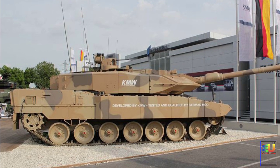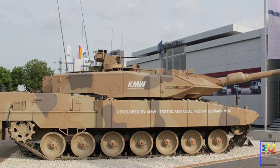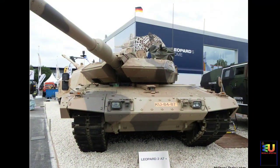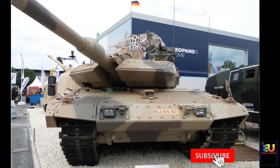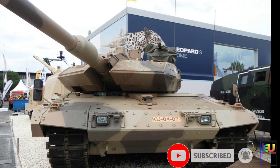The Leopard 2A7Q is a version supplied to Qatar. This tank has a number of changes that are not found on the German Leopard 2A7 tanks. It has an additional hull armor kit, top attack protection, a different remotely controlled weapon station, a modified auxiliary power unit, and a camouflage system.